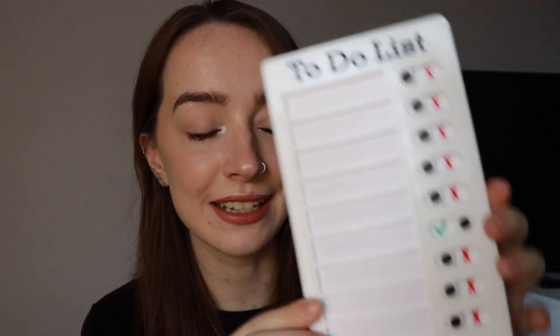So we're going to start off with the stuff from Shein. I've ordered from Shein so many times. The first thing from Shein is a to-do list. I have seen this advertised everywhere lately and I just feel like this is going to help me out massively because there's so many things I need to do in the morning.